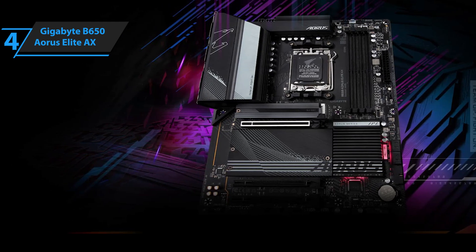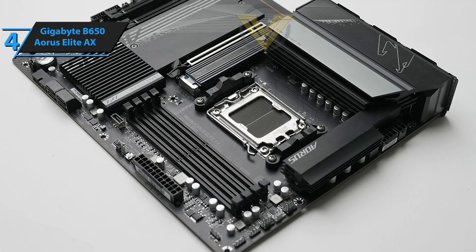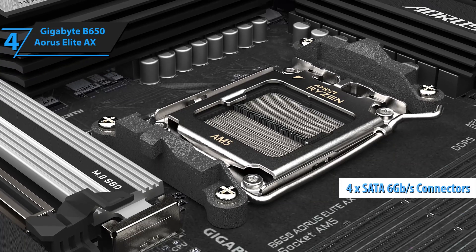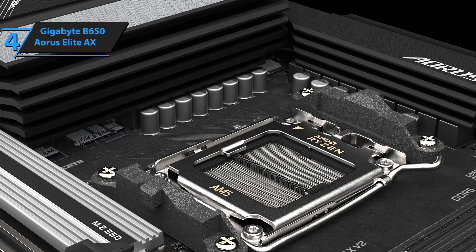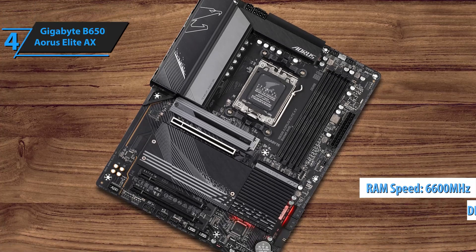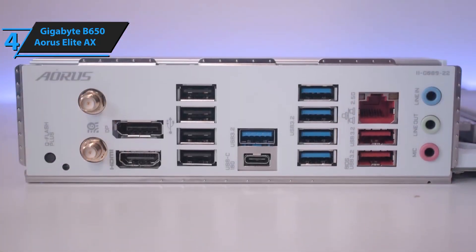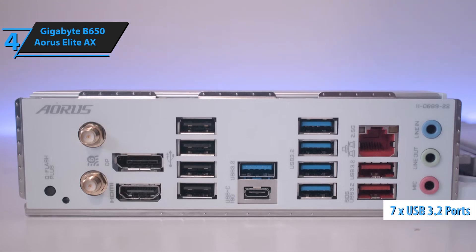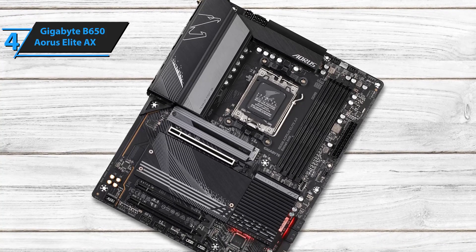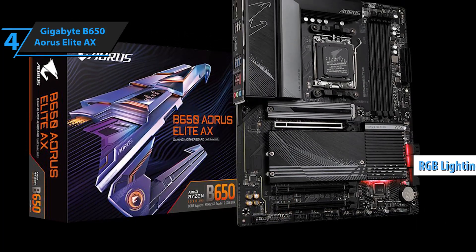The Gigabyte B650 Aorus Elite AX is designed to handle high-end processors like the Ryzen 7 7700 X3D without any problems. In terms of storage and expansion options, it is well equipped with three M.2 slots and four SATA 6 Gb/s ports, providing enough space for SSDs and HDDs. This model also supports DDR5 memory speeds up to 6600 MHz with a maximum capacity of 128 gigabytes, making it future-proof and ready for intense multitasking. Connectivity is also impressive with seven USB 3.2 ports on the back, including Type-C connectors on the front and rear panels. The board has a sleek and minimalist vibe with a black PCB and a gray heatsink, with RGB lighting on the chipset lid adding a touch of style.